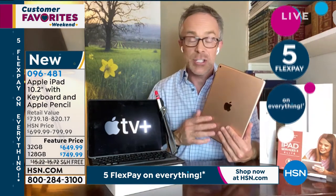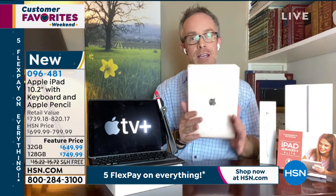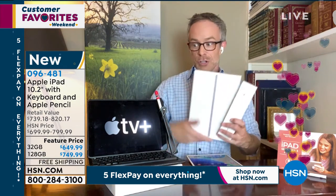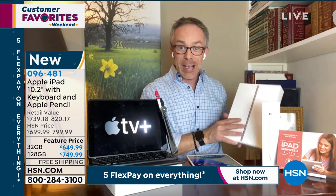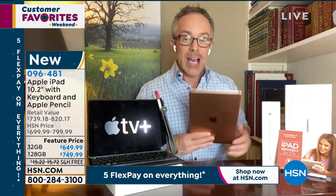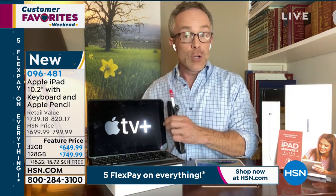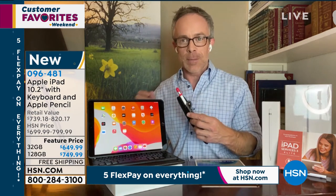If you go to the Apple Store and get the eighth-generation iPad, you'll want to add a pencil and a case, and by the time you leave you're spending a lot more. If you buy at Apple, you have a 14-day return policy. HSN has doubled that to give you more time — which is really important if you're new to Apple and want to make sure you can settle into it.